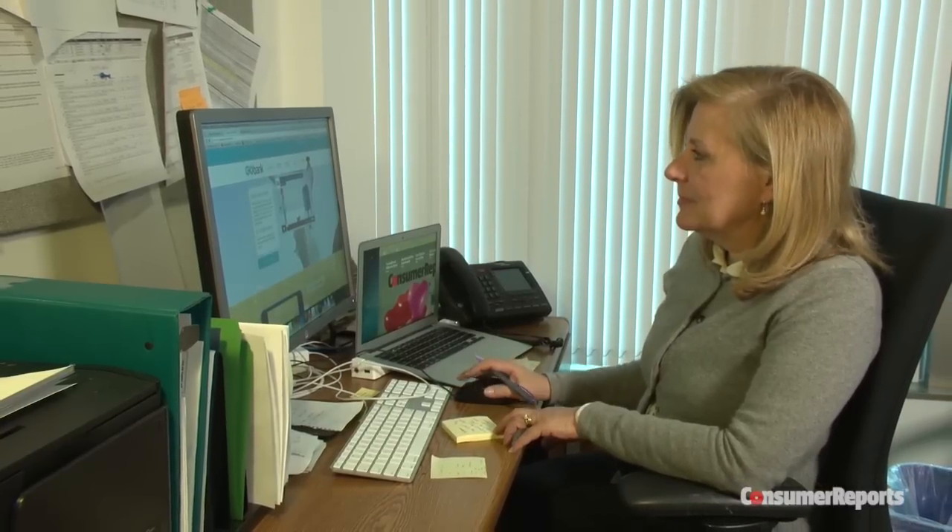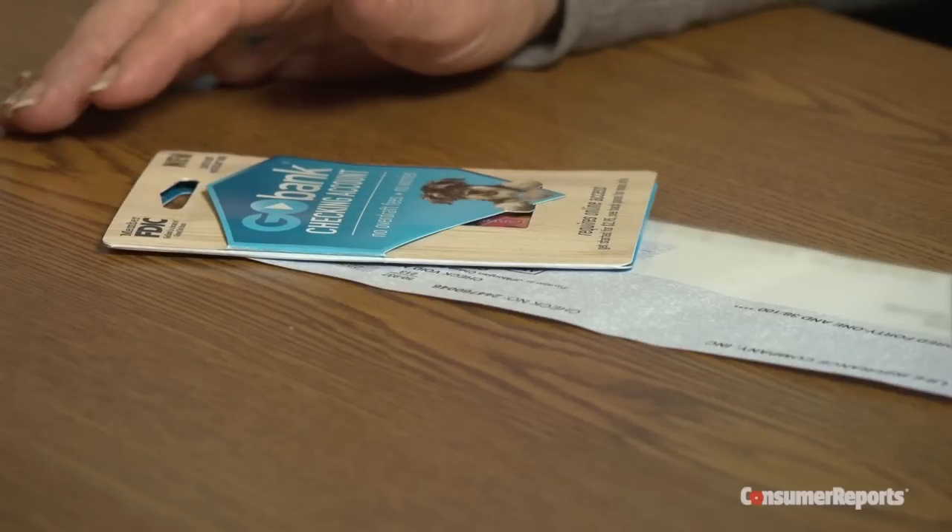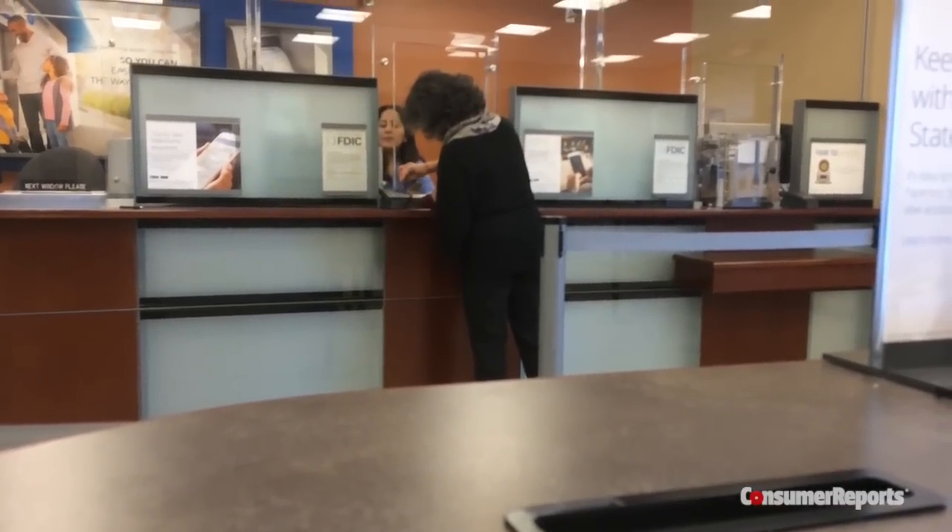Consumer Reports money editor Margo Gilman says there are limitations. You won't be able to open a savings account or take out a loan, and checks aren't included. The only physical thing you get when you open an account is a debit card. Unlike regular banks, there are no branches or bank officers to consult.